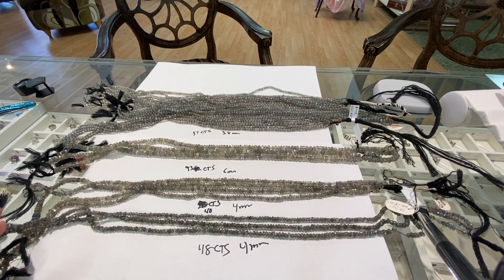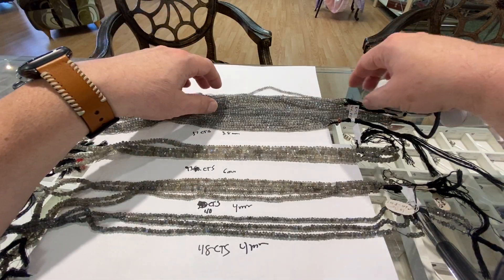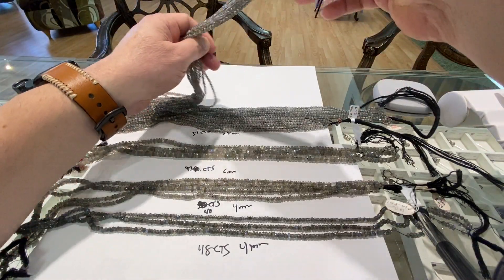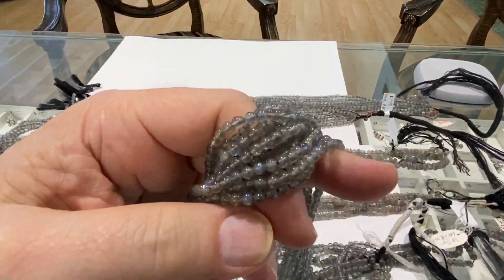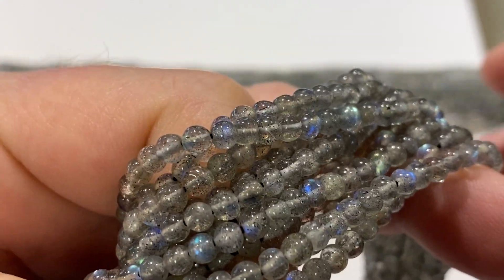All right, we're going to keep the online stuff going. We've got some Labradorite here. I've got some absolutely exquisite 3.8mm to 4mm Labradorite rounds. Lots of color.